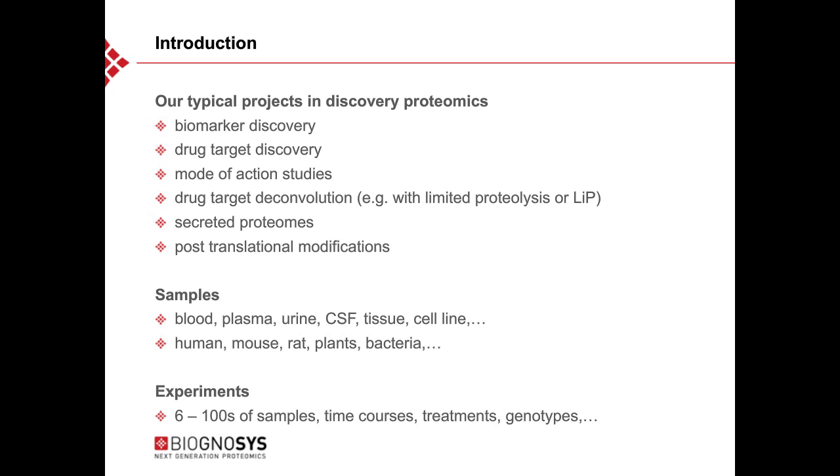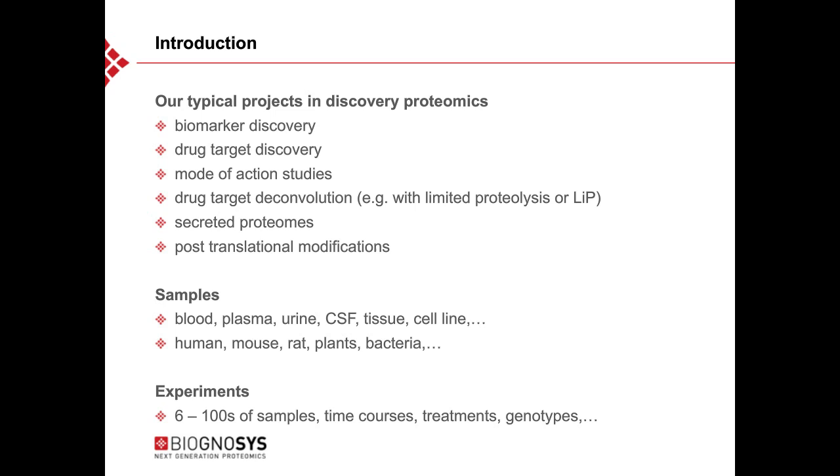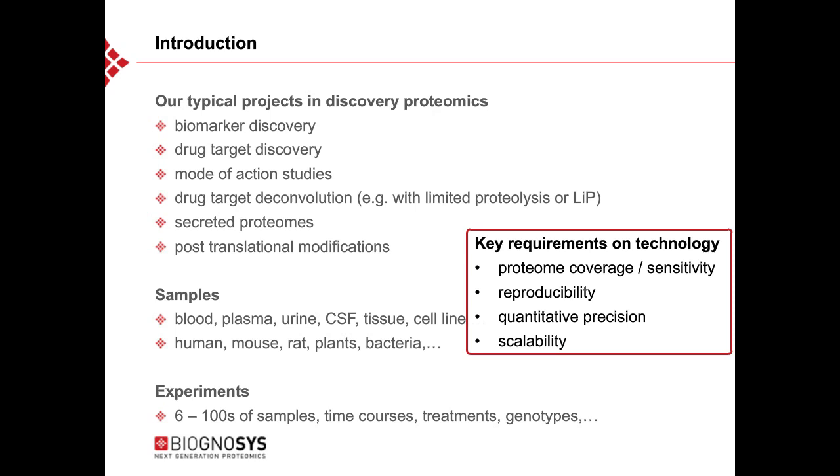Key requirements for their technology include high proteome coverage with high sensitivity, highly reproducible technology, high quantitative precision, and scalability. In bottom-up or shotgun proteomics, proteins are large heterogeneous molecules not easily analyzable with one approach. Therefore, proteins are digested into peptides — smaller units of 7 to 25 amino acids — which are homogeneous in chemical properties, analyzed with the same analytical setup, and used as proxy for protein quantification.